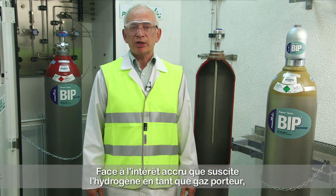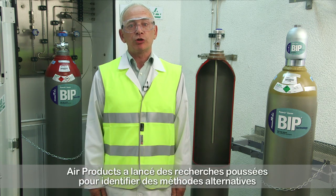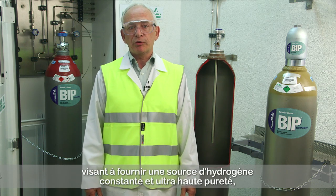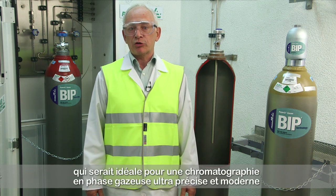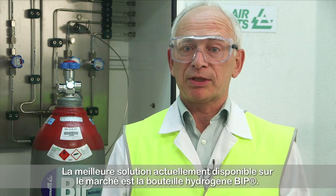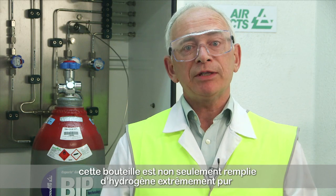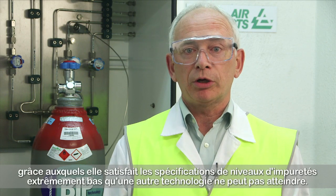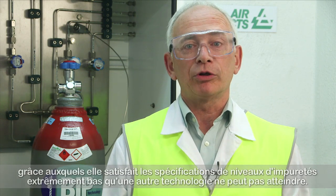Responding to the increased interest in hydrogen as a carrier gas, Air Products has undertaken extensive research on alternative methods of providing a consistent, ultra-high purity source of hydrogen that will be perfect for modern high-precision gas chromatography. The best solution currently on the market is the hydrogen BIP cylinder. Besides being filled with ultra-high purity hydrogen, there is an internal purifier system and unique valve design that achieves ultra-low impurity specifications that are not possible from any other technology.